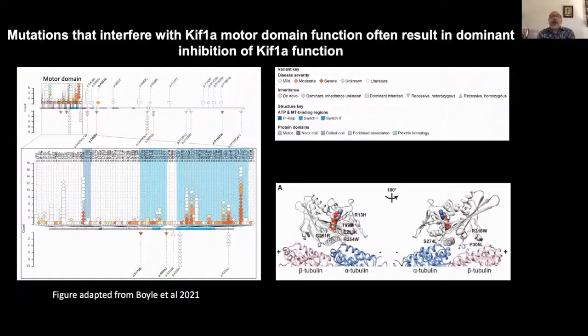This slide, adapted from a paper by Boyle et al., catalogues many of the variants of KIF-1A in children with KAND and the severity of the disorder associated with each variant. The figure on the right shows where each of the mutations is located on the structure of the motor domain. The R316 mutation highlighted here is both one of the most frequent and potentially severe variants of KIF-1A.